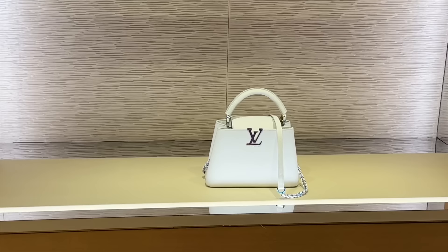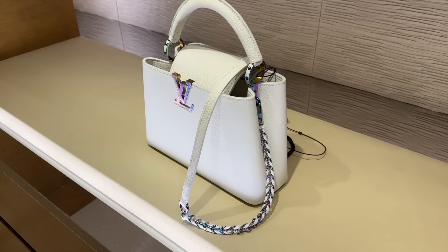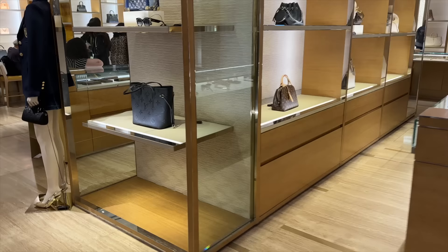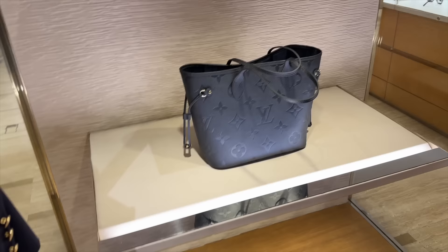We have the Capucine with the iridescent hardware — the snow colour with gold hardware — that's really beautiful. Some lime in the Capucine — that's cute. Look at this beauty — the iridescent-ness in the snow colour is really beautiful. And then the plain version — the mini one here with gold hardware. Then we have the Mono Glam trunk with the navy, and a Speedy in the Empreinte leather and the Empreinte Neverfull.